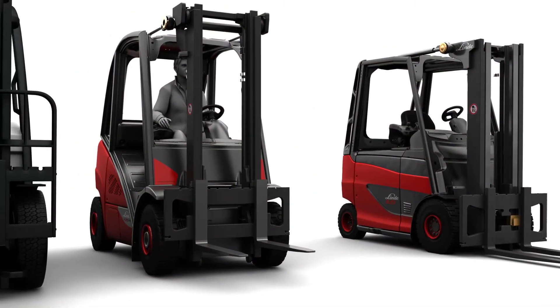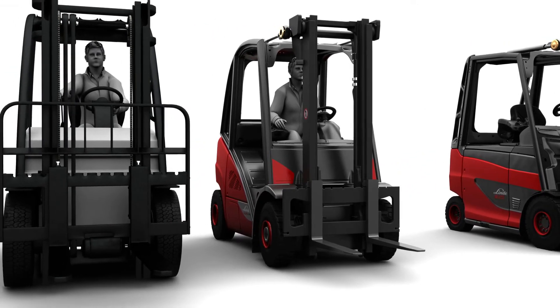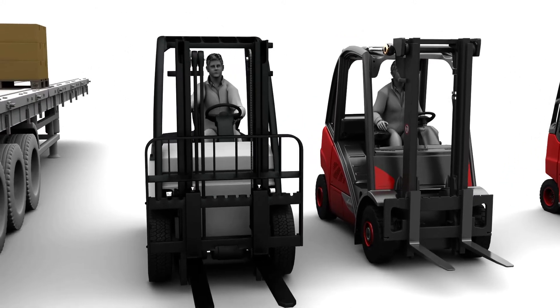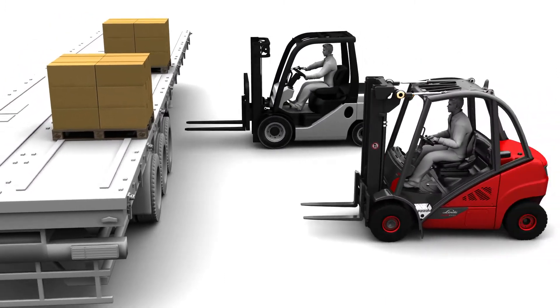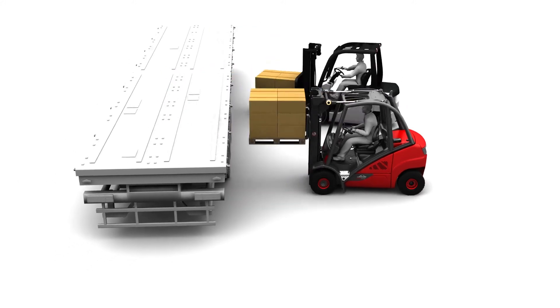Linde has now adapted a feature that has become a market standard for safety in the electric truck segment. The automatic speed adjustment feature for cornering is now available for IC trucks too. As the first manufacturer in the world to offer this feature, Linde has equipped all its Eivor models in the 2-5 ton class with the Curve Assist feature as standard.